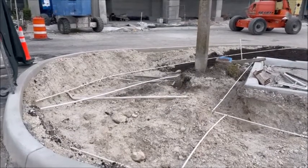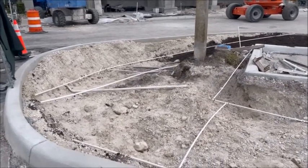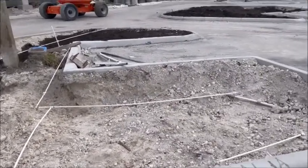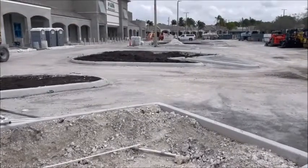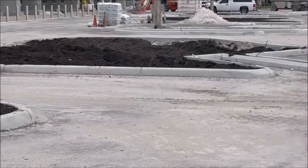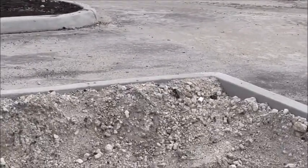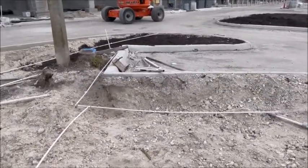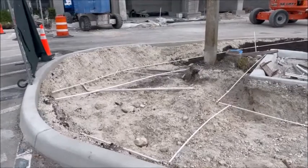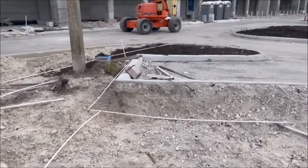I just wanted to show everybody how they do the sprinkler systems. This is before they put the topsoil in — you'll see the piping for all the sprinkler systems. And if you look at this one over here, you'll see the sprinkler hoses coming up out of the ground. That's basically how they do it. Next thing is fill it in with topsoil, then they'll plant the grass, put some palm trees in, and we'll be all set with that.